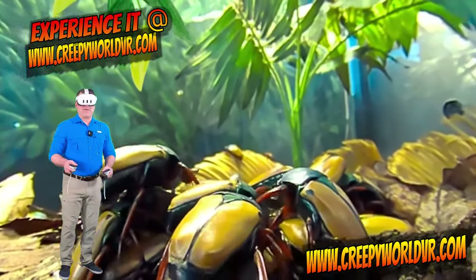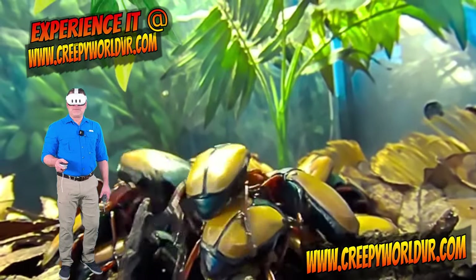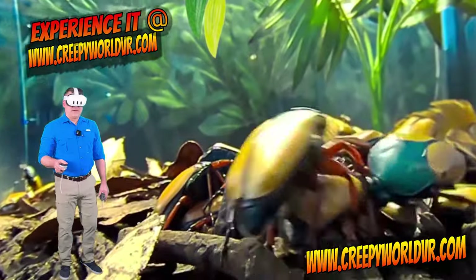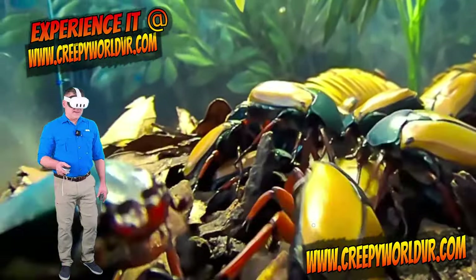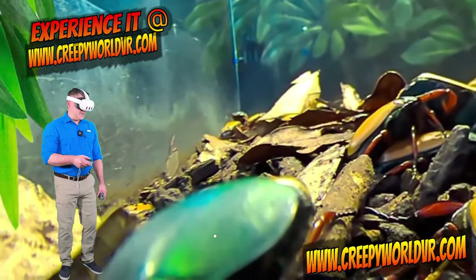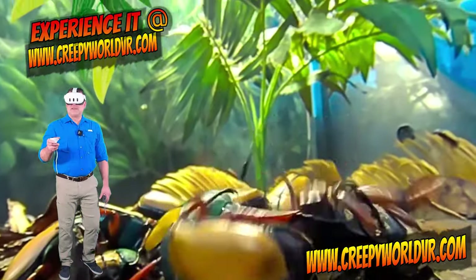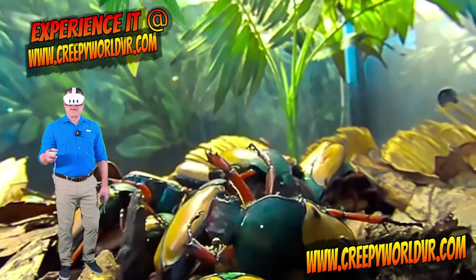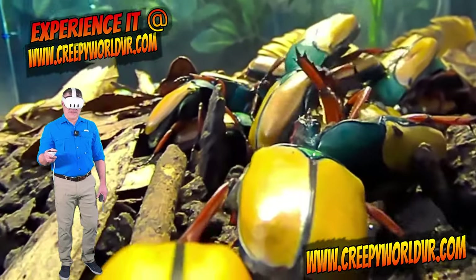I've got a big beetle pile going on over here. Look at that. Now you can see why they are called jade buffalo beetles by the color of their shells and their carapace. Beetle fight! They are on top of a piece of banana and they don't like sharing.